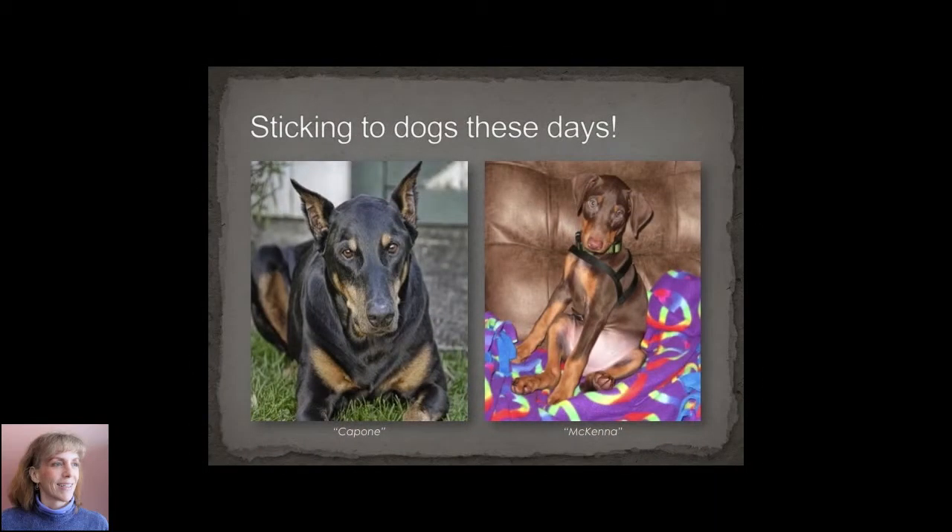Then I moved into dogs. They're a lot cheaper and they're a lot safer. I particularly love Dobermans. On the left was my all-time favorite dog Capone and on the right is my new critter who I got as a puppy, McKenna. She's now full grown.